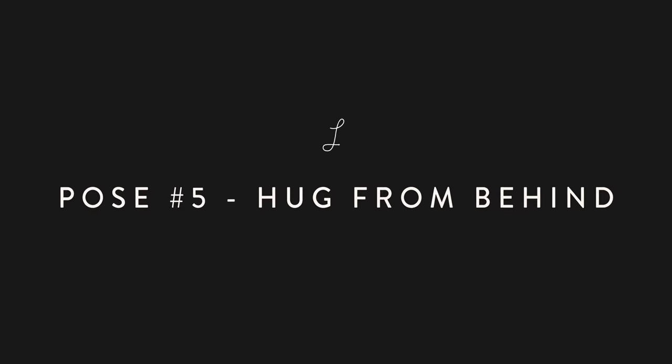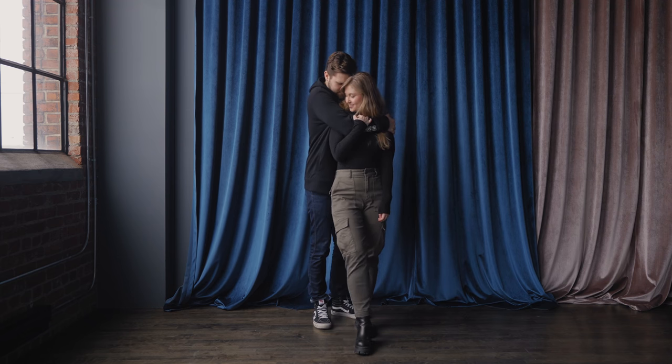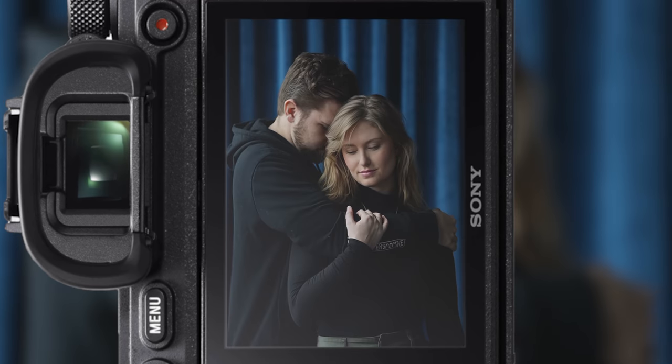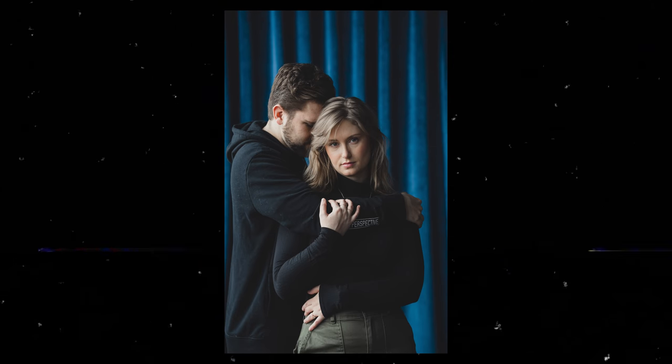Pose number five: hug from behind. Start with both of you facing the camera with one of you slightly behind the other. Have the person behind embrace the person in front with a hug around their shoulders. The partner in front can rest a hand onto their other partner's forearm. This pose works well when composed as a medium or tight shot.